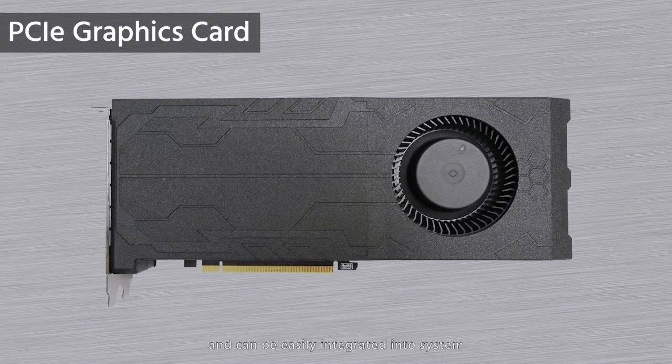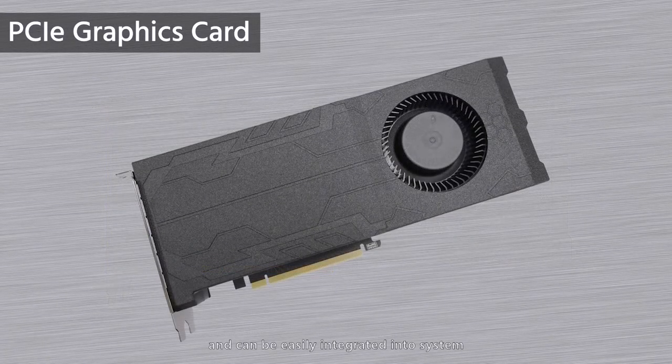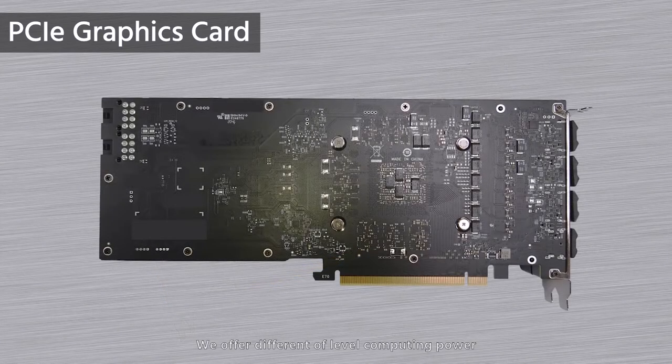The first form factor we introduce is PCIe. Our cards connect via a common interface and can be easily integrated into systems to increase responsiveness and accuracy. We offer different levels of computing power, which can be applied for different applications and fields, including gaming, arcade, transportation, and automation.